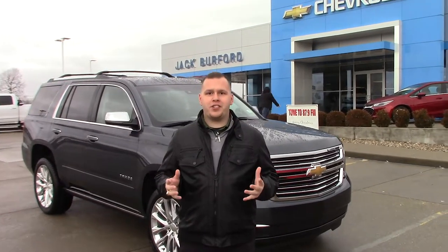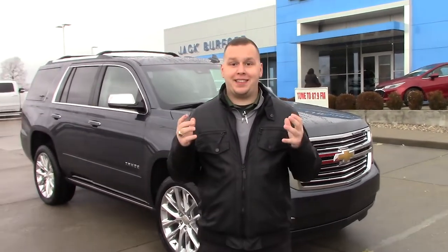Hey everybody, it's Josh the Chevy Pro here at Jack Burford Chevrolet. Today we're going to talk about this 2019 Chevrolet Tahoe Premier. This thing is loaded to the gills — stay tuned to find out more.